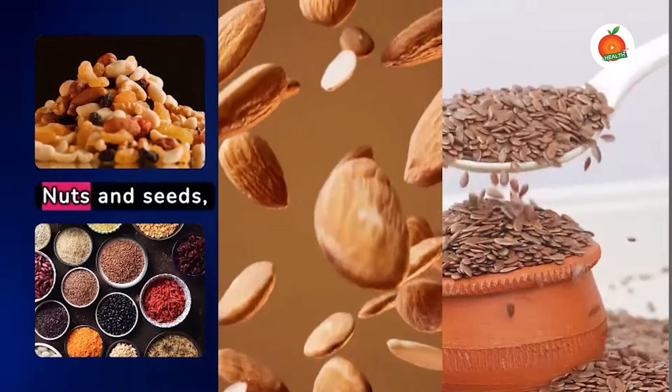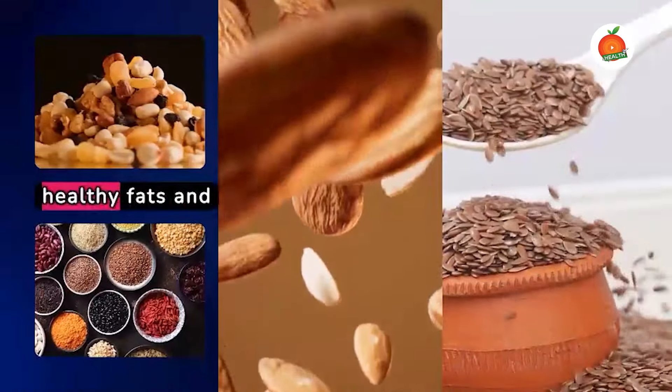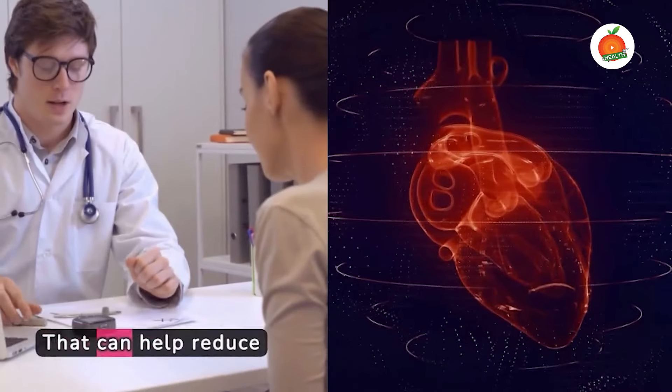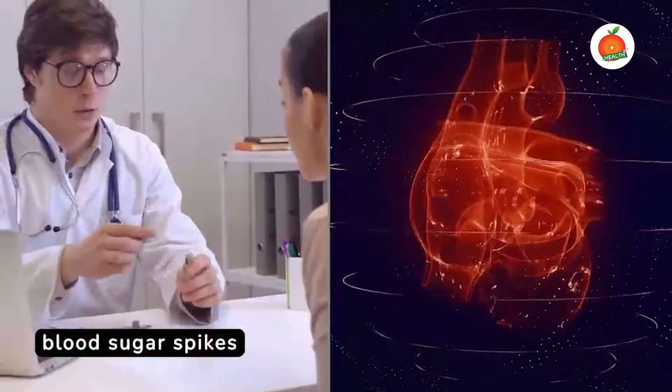Nuts and seeds, such as almonds and flaxseeds, are full of healthy fats and fibre. They can help slow sugar absorption and keep hunger at bay. Avocados, though high in calories, are rich in monounsaturated fats that can help reduce blood sugar spikes and improve overall heart health.